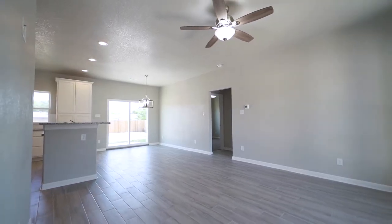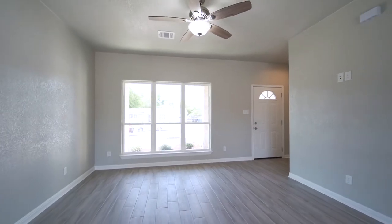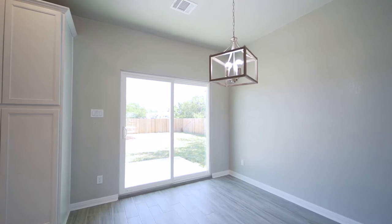The family room offers an open concept with large windows allowing the natural sunlight to shine in. The separate dining room features a drop-down brushed nickel chandelier.